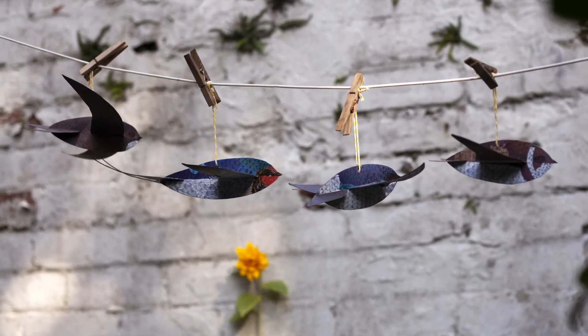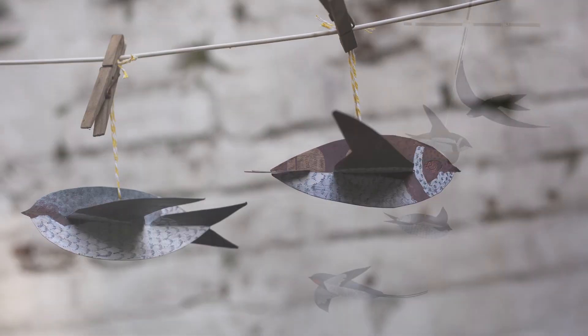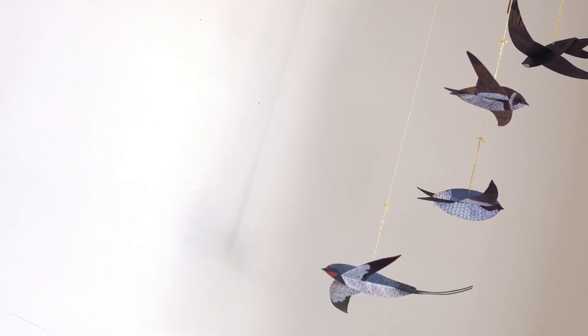Once you've finished flying them, if you like you can add a hole and with some string make them into hanging decorations. You could even get a couple of sticks and use them to create a simple mobile.